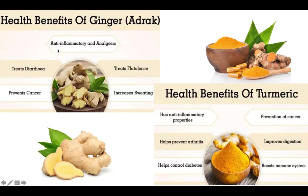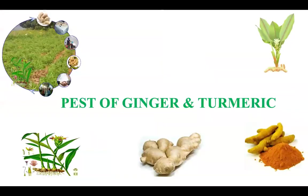Ginger treats diarrhea, prevents cancer, has anti-inflammatory properties, and treats flatulence. Turmeric also has anti-inflammatory properties and helps to prevent arthritis, control diabetes, and improve digestion and the immune system.